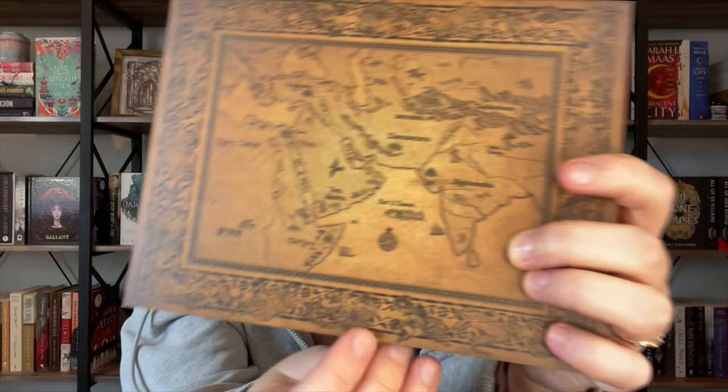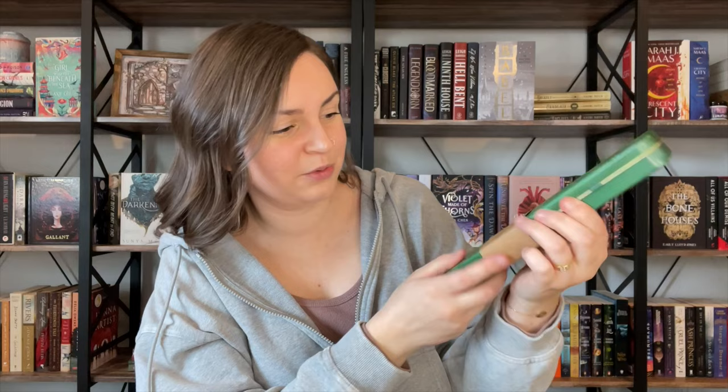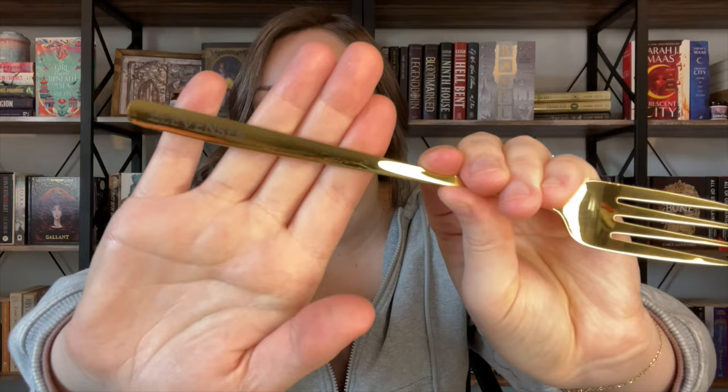And then our last item is this cutlery kit inspired by Lord of the Rings. And who doesn't love a Lord of the Rings item? So inside we've got gold cutlery. I love this. The fork — I don't know if you can see on there — but it says 'Elevenses.' Very cute and nice gold-plated metal. The spoon says 'second breakfast.'